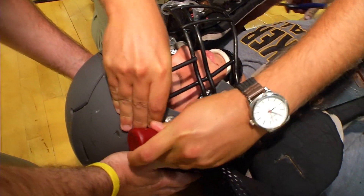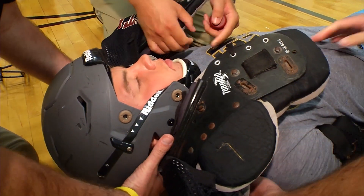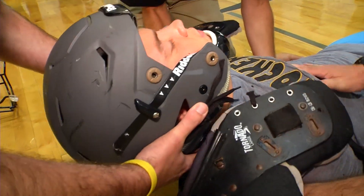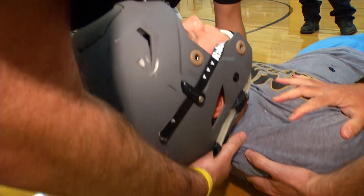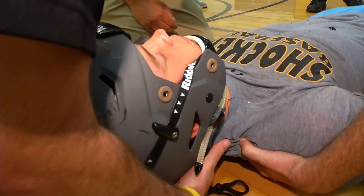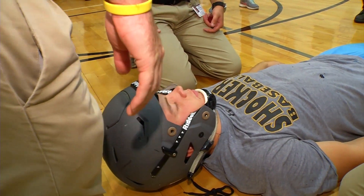We're working on removing kids from a field if there was a catastrophic injury, whether it's a spinal injury or something worse, and we're getting coordination between the EMS, our athletic trainers, and our team physicians — making sure everybody's working in unison for the safety of the kids. When a serious injury happens on the football field, this is the team that goes into action. But in the past, there were questions about who did what and when equipment such as helmets and shoulder pads should be removed.